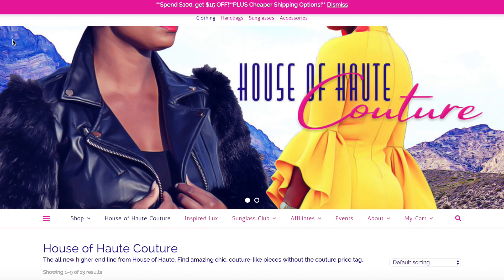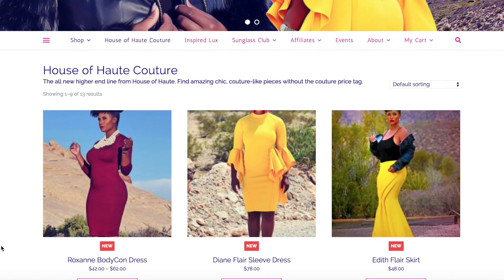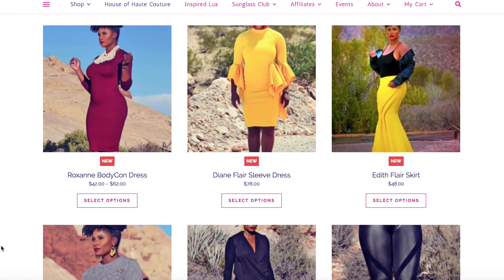HouseofHot.com was put together for you guys and no one else. Let me know what you think about that. We have lots of new clothing coming out, including House of Hot Couture. House of Hot Couture is a new line I wanted to introduce — this blouse I'm currently wearing is actually from that line.